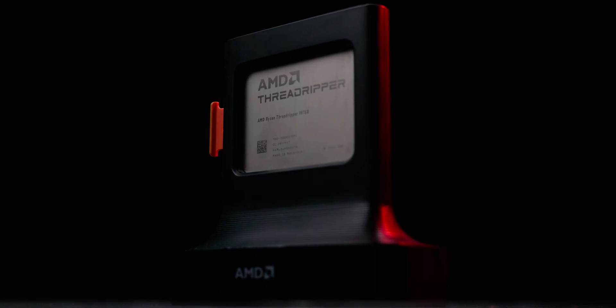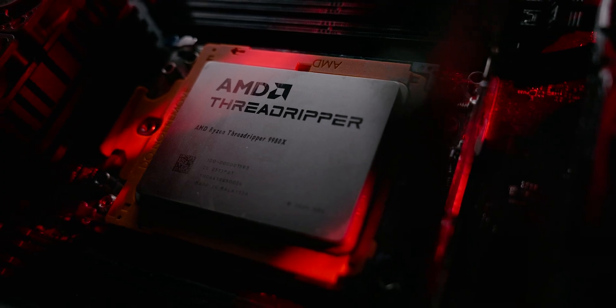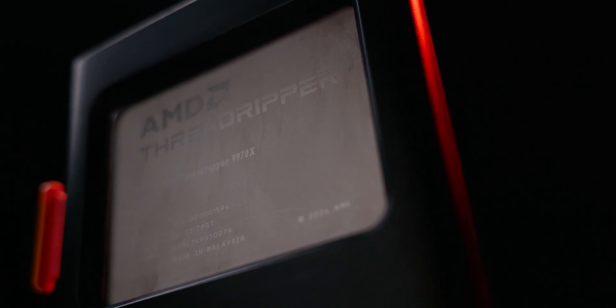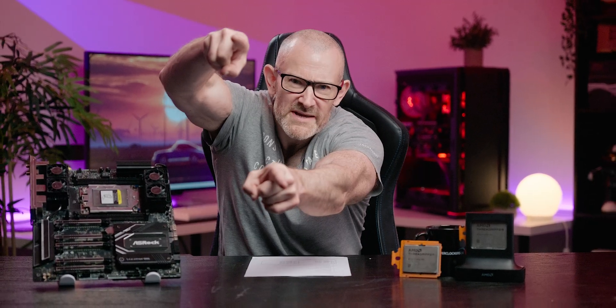Hello Overclockers, I'm 8Pak, Head of R&D here at Overclockers UK. In today's video I'm going to be covering the second tier of high-end desktop CPUs by AMD that have just launched — specifically the Threadripper 9970X and the Threadripper 9980X. We'll be covering temperatures under load, power draw with different overclocking methods including PBO2, overclocking itself, and comparing that all against stock, plus cooling and PSU recommendations.